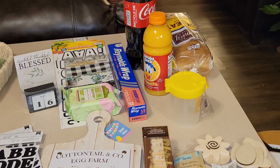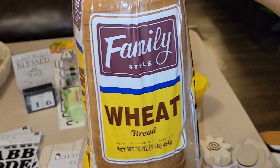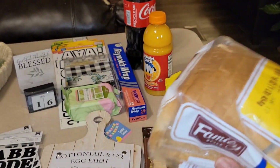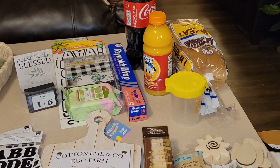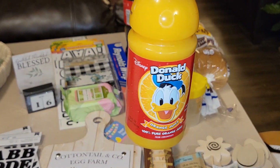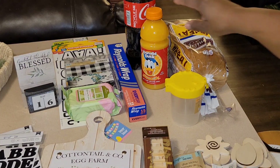Now moving on to the Dollar Tree items — I'm going to show you some household essentials first. This is the family style wheat bread, 16 ounces. I love it because it's not like that dark wheat. I'm trying to transition to eating healthier, so I do like that wheat bread. Another favorite from Dollar Tree is this Donald Duck orange juice. I think I've purchased about four of them since doing this haul — we love them here in the house.